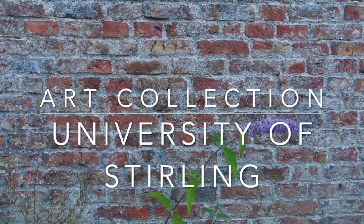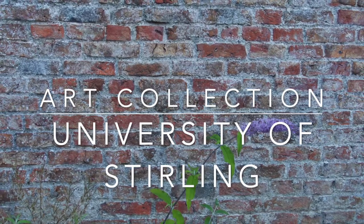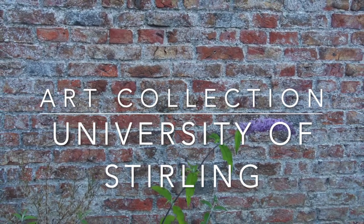Hello, Jane Cameron here, University of Stirling Art Curator. I'm just going to tell you a little bit about Garden Cottage.